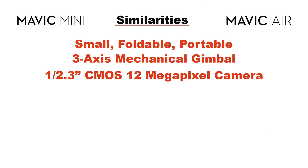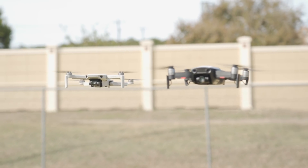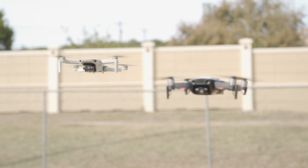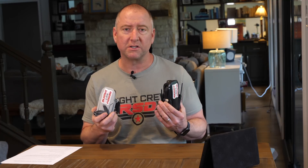Another big similarity is the cameras. They both sport a 1/2.3-inch CMOS 12-megapixel camera. That means you're getting a decent image — it's not quite a one-inch sensor, but it gives you a pretty good range as far as color goes and as far as the amount of data they record. Another thing that's pretty similar is the range. They both tout a four-kilometer range — in actuality it's less than that, but that's way more than you need. They both use the same enhanced Wi-Fi system for transmission from the camera back to your phone, which is connected to your remote control. It's not OcuSync, it's not Lightbridge — it's enhanced Wi-Fi, and they both have it.